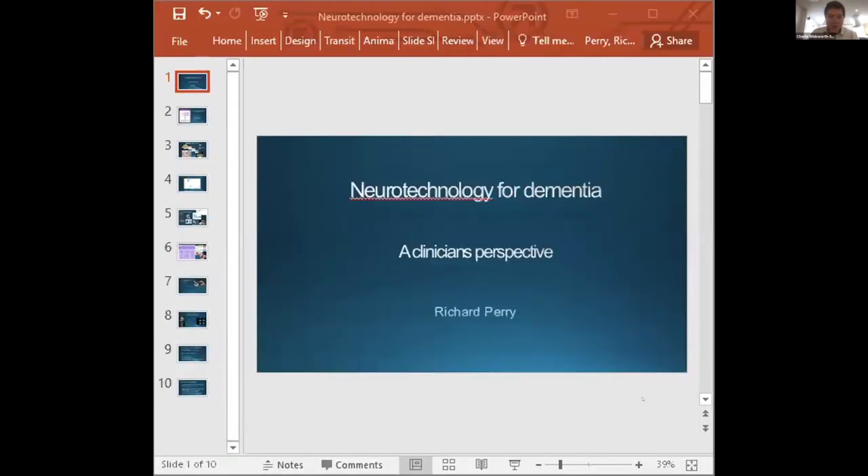I'd now like to introduce Dr Richard Perry from the Imperial College Healthcare NHS Trust. Richard is a consultant neurologist specialising in the early diagnosis and treatment of Alzheimer's disease and other dementias. He's going to give us a clinician's perspective.